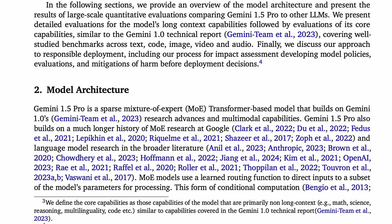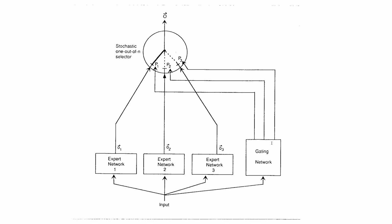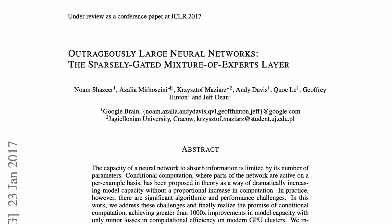Let's look at model architecture. Gemini 1.5 Pro is a sparse mixture of experts, or MOE, transformer-based model that builds on Gemini 1's research advances and multimodal capabilities. Sparse mixtures of experts are an idea that goes back to the early 90s, from Jacobs, Jordan, Nowlin, and Hinton, in their work on adaptive mixtures of local experts. They proposed a system with a gating network that guides a selector to stochastically select a single expert's output from amongst a pool. A notable recent development came in the work 'Outrageously Large Neural Networks: the Sparsely Gated Mixture of Experts Layer' from Google in 2017, which also had Hinton as an author.